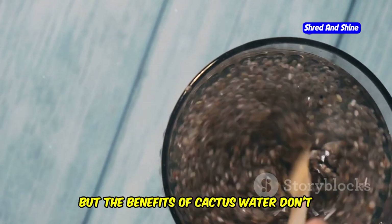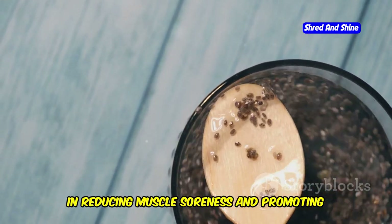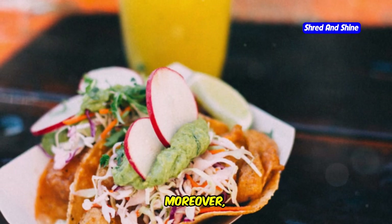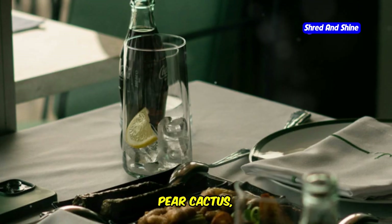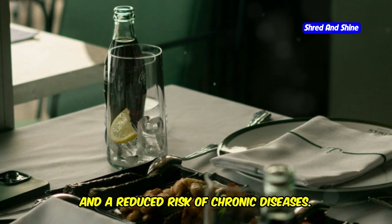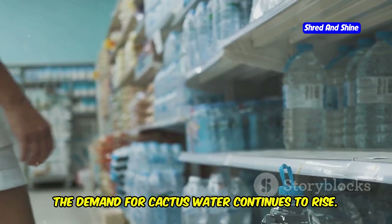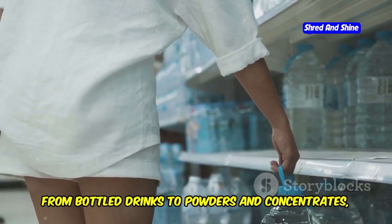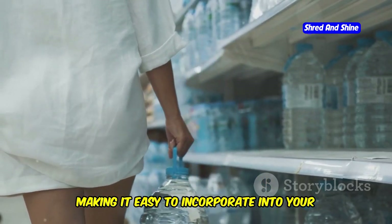The benefits of cactus water don't stop there. Its anti-inflammatory properties can aid in reducing muscle soreness and promoting faster recovery after exercise. Moreover, the presence of betalains — a type of antioxidant found in prickly pear cactus — has been linked to improved skin health and a reduced risk of chronic diseases. As more people become aware of these benefits, the demand for cactus water continues to rise. It's now available in various forms, from bottled drinks to powders and concentrates, making it easy to incorporate into your daily routine.